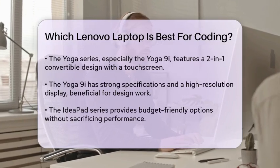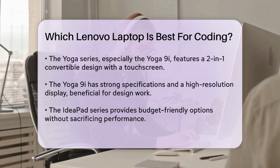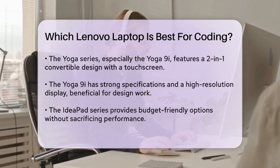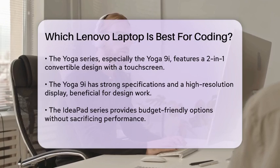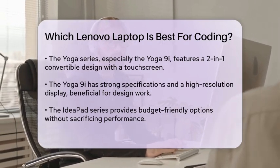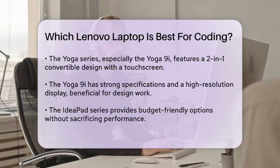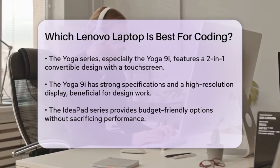Another option is the Lenovo Yoga series, particularly the Yoga 9i. This 2-in-1 laptop provides versatility with its touchscreen and convertible design. It is equipped with strong specifications, including a high-resolution display, which can enhance your coding experience, especially when working with design elements or user interfaces.